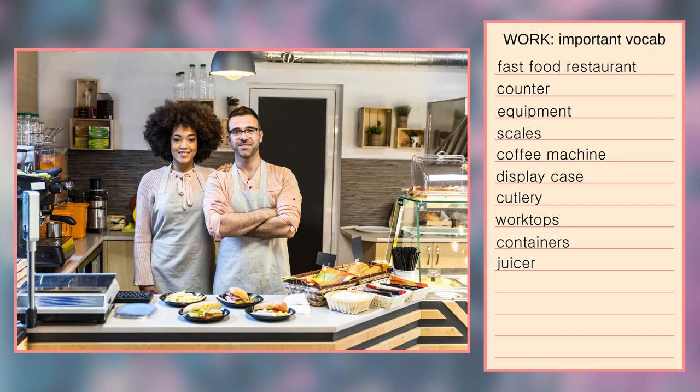The people in the photograph are quite young. They're wearing matching outfits — pink, long-sleeved t-shirts and grey aprons. They both look happy. They are smiling and looking at the camera. They might be good friends. I believe they own this tiny restaurant, so they are self-employed and I suppose they are very proud of themselves, and rightfully so.